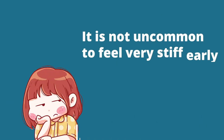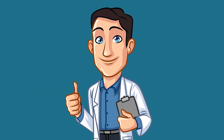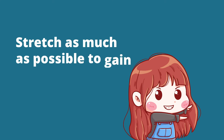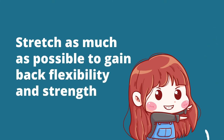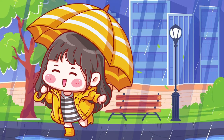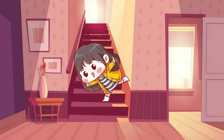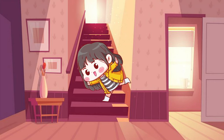Four, it is not uncommon to feel very stiff early in recovery or for months after. Once your doctor gives you the go-ahead, stretch as much as possible to gain back flexibility and strength. Five, you do not want to slip and possibly fall, so be conscientious of the weather when walking outside and don't wear socks on wood floors or stairs.